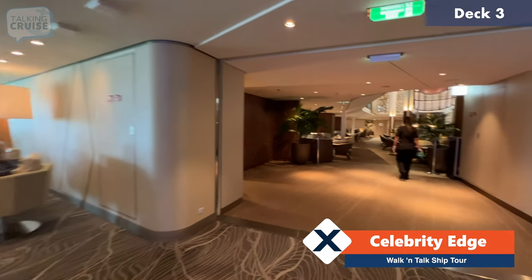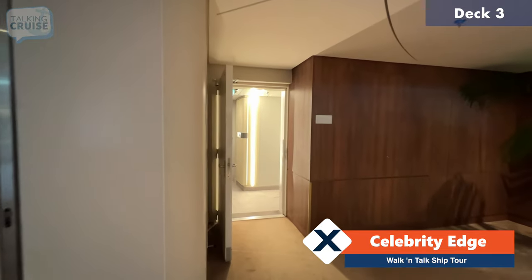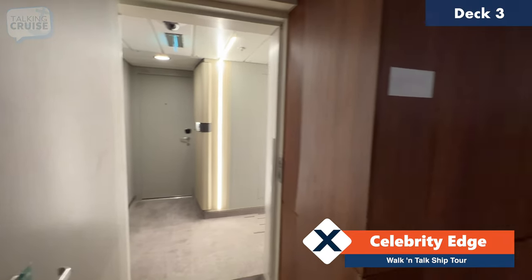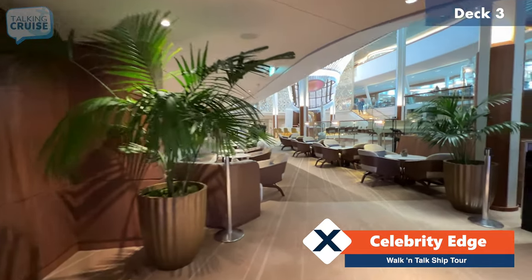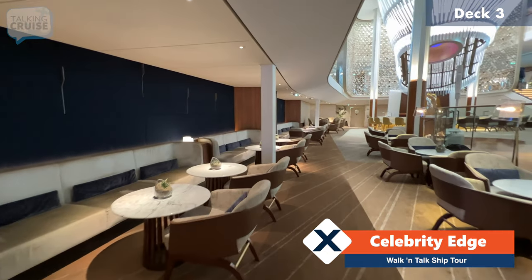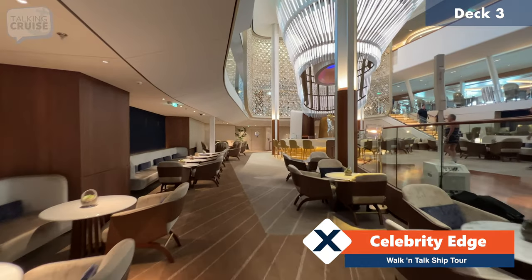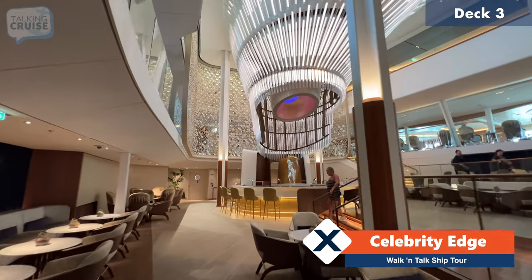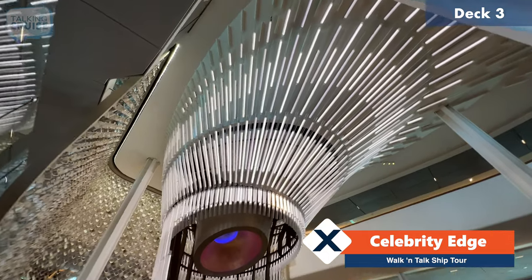From guest services we're going to come into the Grand Plaza area. If you happen to have a stateroom on deck three, you can actually access it right through the Grand Plaza — actually a very convenient location. I happen to be in rooms on deck three with my family. Here we are at the Grand Plaza, with lots of seating all around the edges.